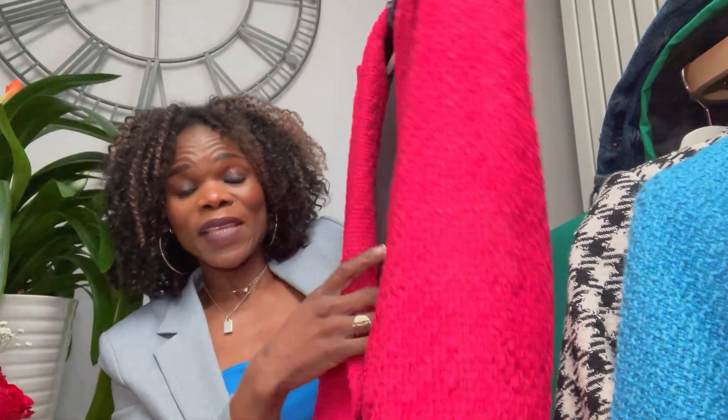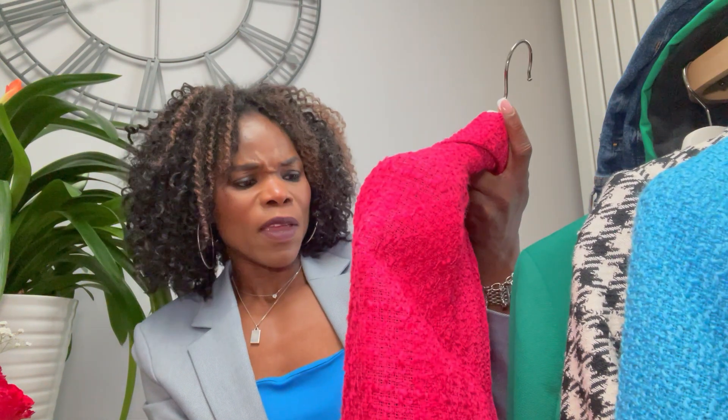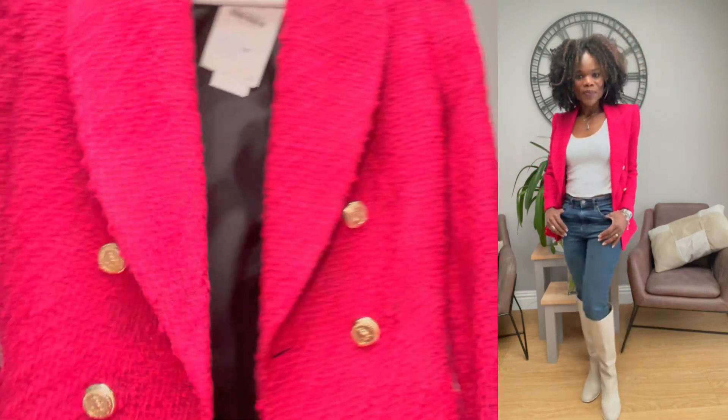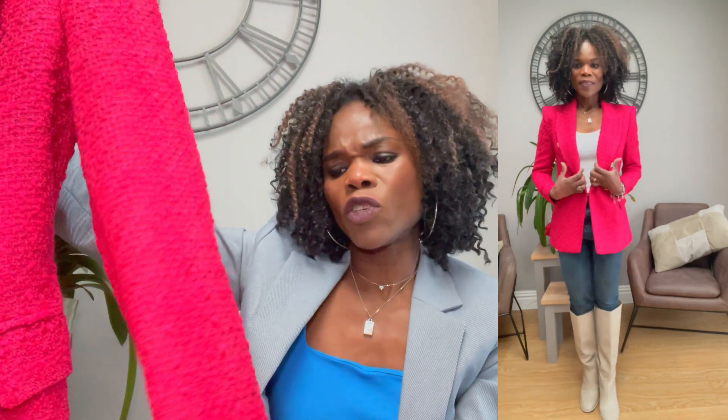I like this blazer so I decided to wear it today. The next blazer is the newest one I bought from Zara — a pink blazer with a very nice color and gold buttons. It was on sale for £35.99, down from £69.99. I got it in extra small but it's too tight and the sleeves are a little bit shorter. The color is a pinky-reddish shade.